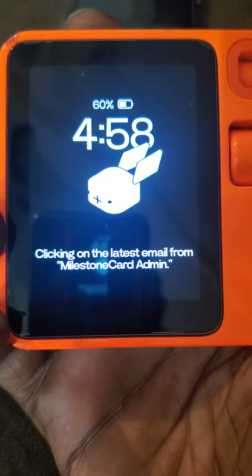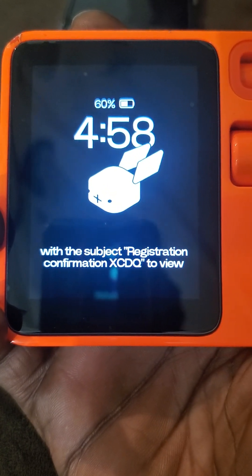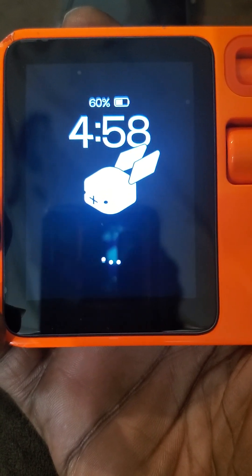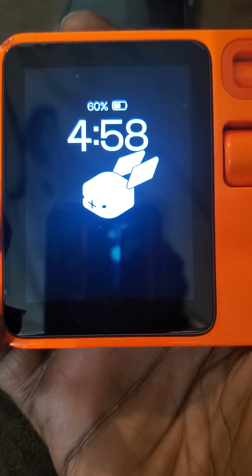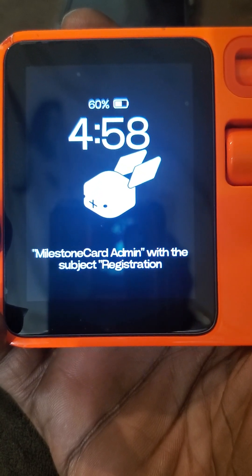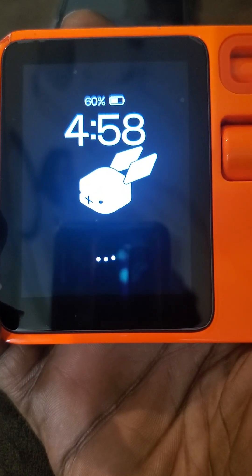Clicking on the latest email from Milestone Card Admin with the subject Registration Confirmation XCDQ to view its content. Attempting to click on the latest email from Milestone Card Admin with the subject Registration Confirmation XCDQ again.